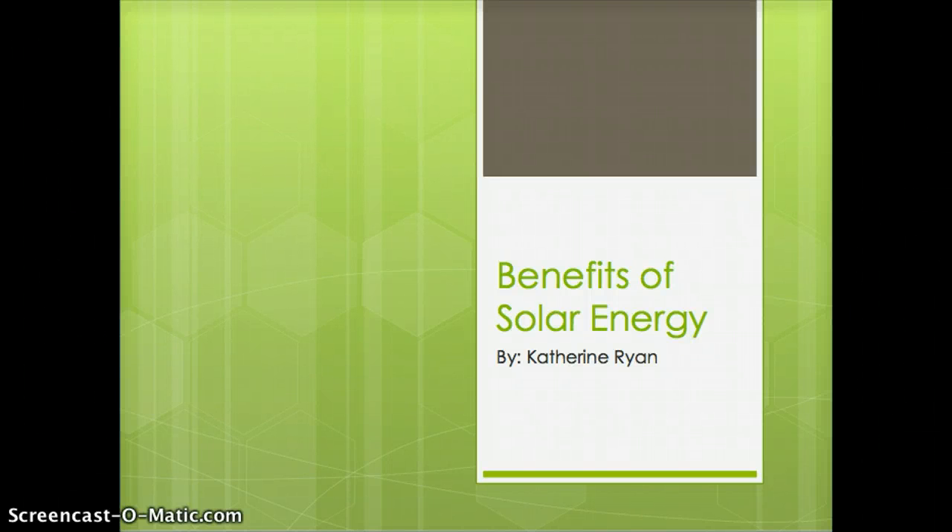The purpose of this video is to prove why solar energy not only is the best choice when it comes to renewable energy, but also to prove the four main points that make solar energy more beneficial not only for the environment, but also for the advancement of energy sources to be safer and also to help provide less health risks to others.